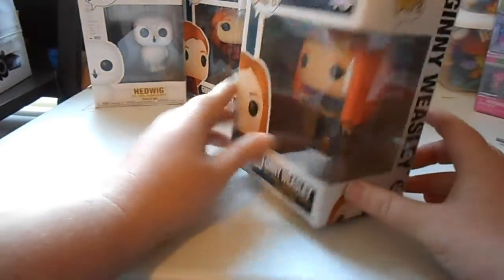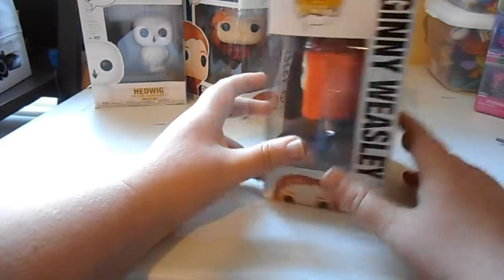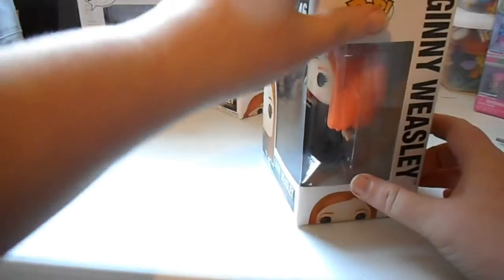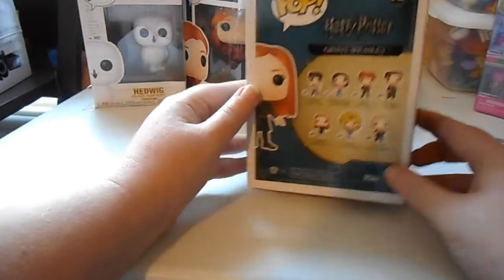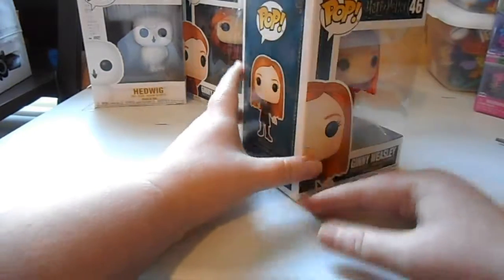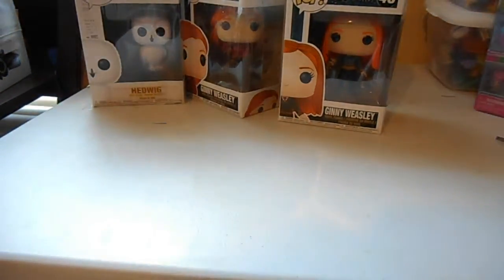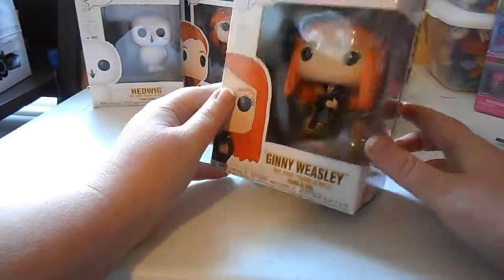Here's another Ginny Weasley from her first year when she came to Hogwarts, with her wand. Pretty awesome — this one has a little thing that lifts up, but it's fine. I would love to get the Luna Lovegood one too. Pretty awesome.